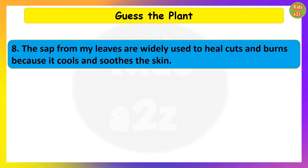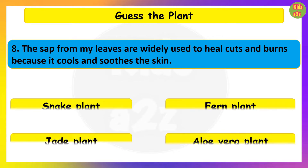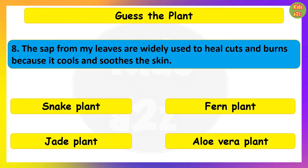The sap from my leaves is widely used to heal cuts and burns because it cools and soothes the skin. Guess the plant. Aloe vera plant.